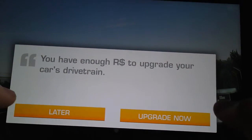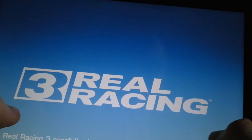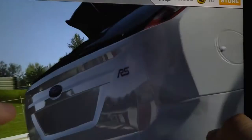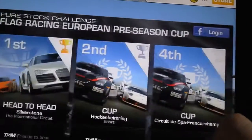So let's look at upgrading. You do not have enough R to upgrade your car, but you can buy it, which I'm not going to do because I don't want to spend my hard-earned money on a game.